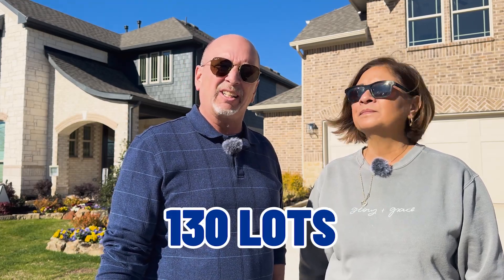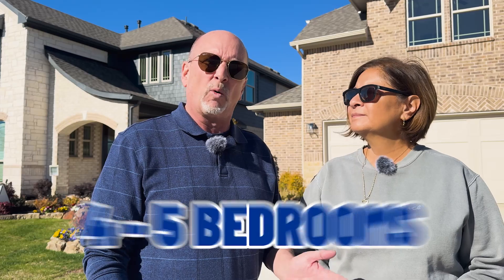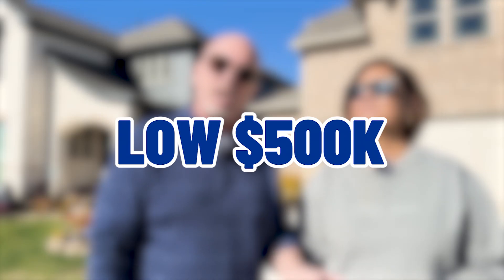Right now they have about 130 lots available. There are three to four quick move-in homes that could be ready as early as January or February. They have over 12 different floor plans to choose from, with variations ranging from three to four bedrooms up to four to five bedrooms. There's also an option for mother-in-law quarters. Homes range from 1,800 square feet all the way up to almost 3,600 square feet, with prices in the low 500s up to the high 600s. With 130 lots to choose from and interest rates looking good, it's a great time to purchase a home. Give us a call — we'd love to help you move into Union Park or any area around the DFW Metroplex.